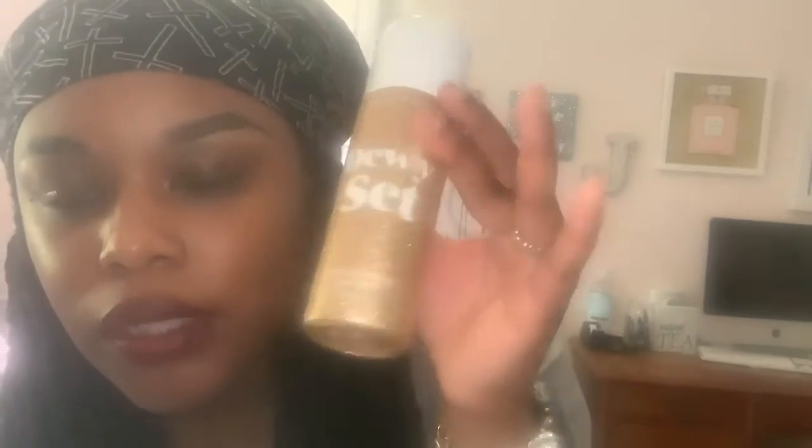Next we have the Dewy Set setting spray. Look at that sparkle — you cannot beat that. This is so me; it's over the top, just like my personality. If you have the time and the money, go all out with the packaging and produce your best work. But if you don't have time for that and you're still capable of making remarkable makeup, don't waste energy on packaging. I'd rather the makeup be the best thing ever and the packaging just be white print on a simple black box — it doesn't have to be fancy.